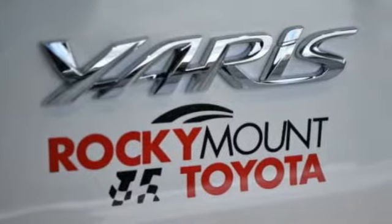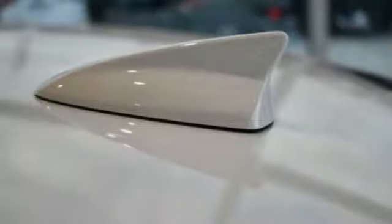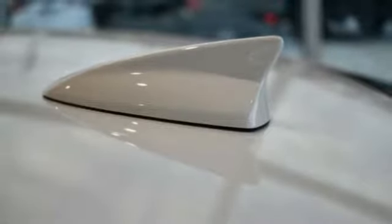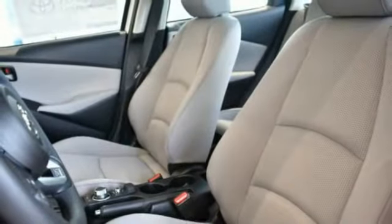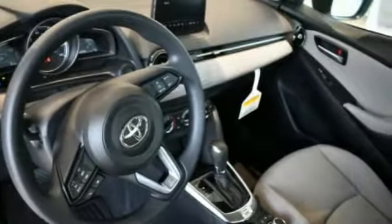Here are some of this vehicle's great options: Traction Control, Air Conditioning, Dual Airbags, Power Steering, Fog Lights, Power Windows, Electronic Stability Control, Trip Computer, Rear Window Defroster, and Remote Keyless Entry.